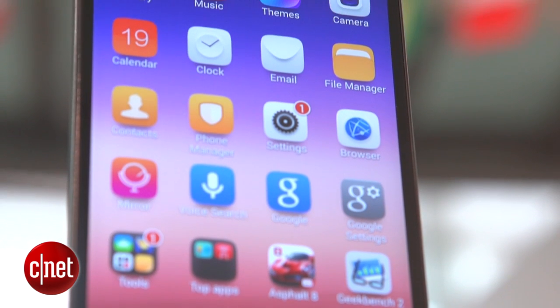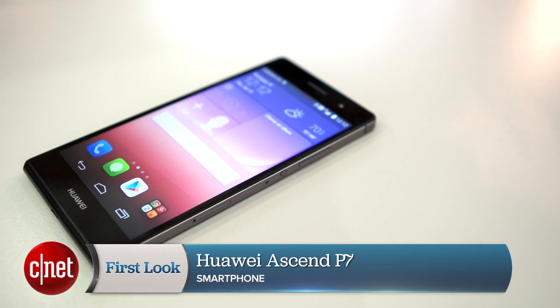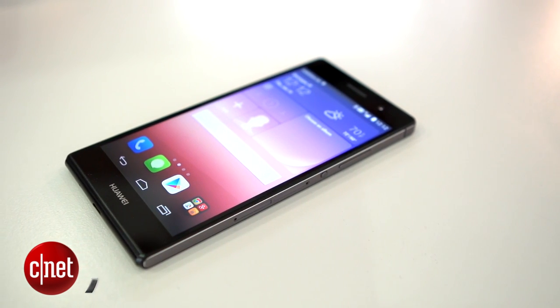Although the Ascend P7 is certainly skinny and it's not too expensive, its unimpressive power and sometimes awkward interface makes it an acceptable, albeit a bit of an uninspiring choice. If you can find the P7 on a subsidised contract with a good deal, it's worth a look, but some of last year's flagships could be a better choice for the money. I'm Andrew Hoyle for CNET and this is the Huawei Ascend P7.